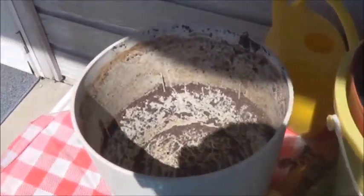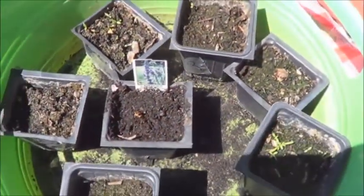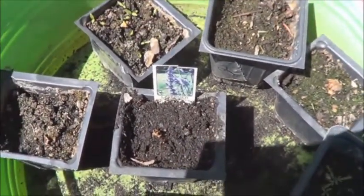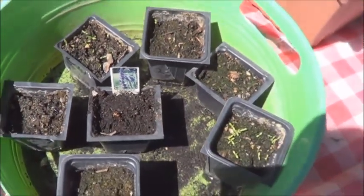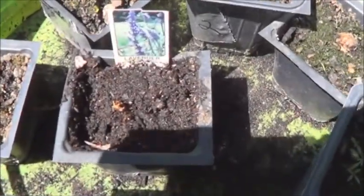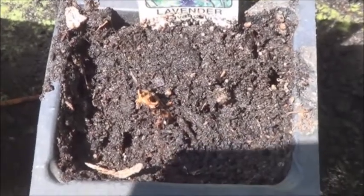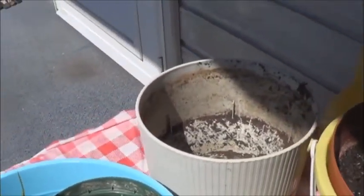I decided to get rid of that lavender right there completely because it wasn't doing a single thing. When I pulled it up there was some mesh netting around the roots and I think it had strangled. I pulled that all off and there's a little tiny bit of root left, so I figured I'd throw it in a pot and see if it did anything. That's the lavender — now I need to find something to plant in there.